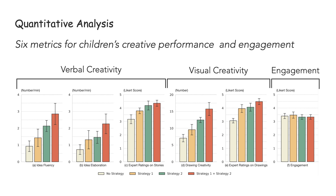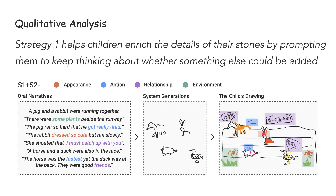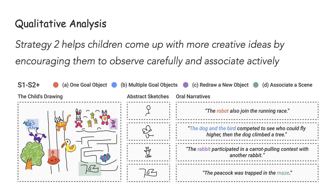The results demonstrated that strategy one significantly facilitated participants' creative performance, especially on more detailed spoken narratives and more creative drawings. It indicates that by helping children transform their telling into drawings, they could overcome the burden of multitasking. We also found that strategy two significantly improved children's number of ideas and elaborations, meaning strategy two helped children overcome writer's block by providing visual stimulus with semantic similarity. Qualitative analysis revealed that strategy one helps children enrich story details, and strategy two helps children develop more creative ideas by encouraging careful observation and active association.